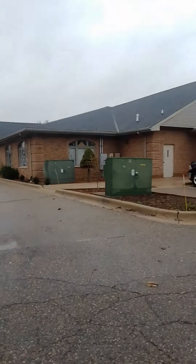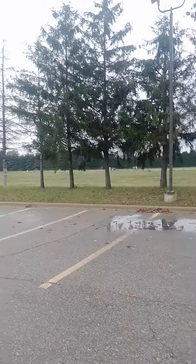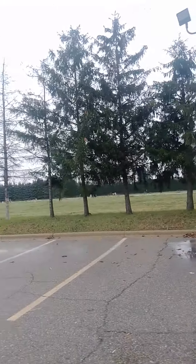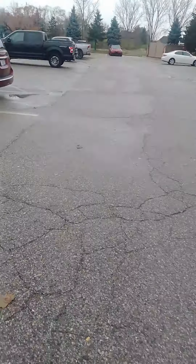And then this is like a business right here. So there's the empty plot — not sure what they're putting in there, but looks like something's going in there soon. Have a good day! Bye!